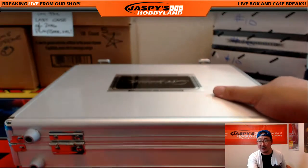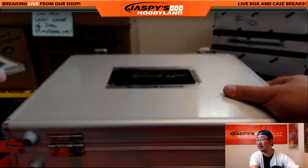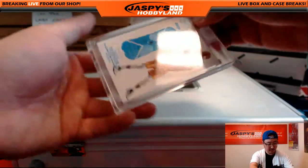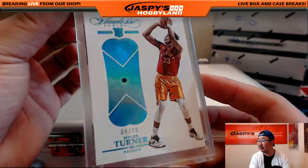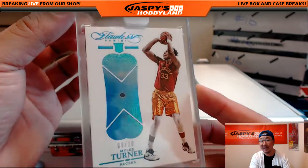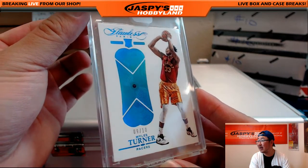Now the encased cards — left, right, and then center. Left first. You've got a nice 9 out of 10, Miles Turner. We like the Miles Turner. 9 out of 10, Miles Turner, Sapphire.